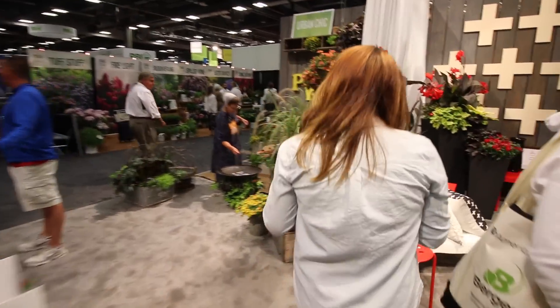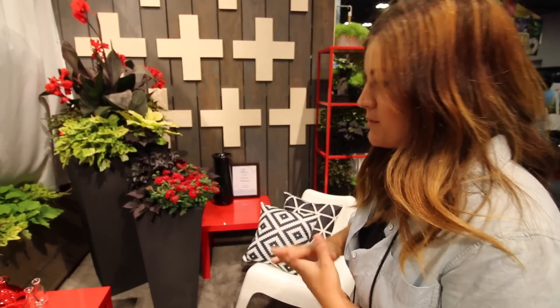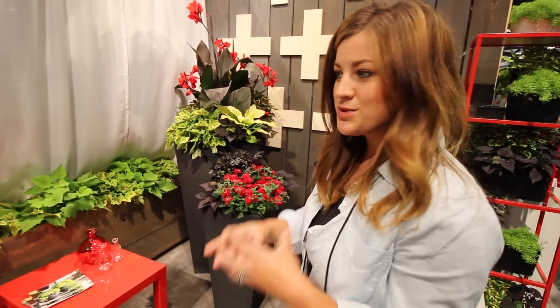Right behind this space is another one that's kind of monochromatic, along the same lines, using black and white, but they have this red just kind of showing through with the red Superbina, the red Canna, and the red accessories. It's just a really bright, punchy display. I really like it.